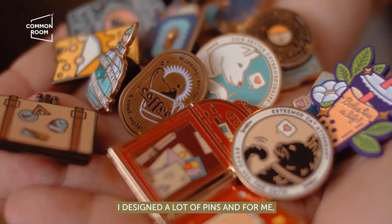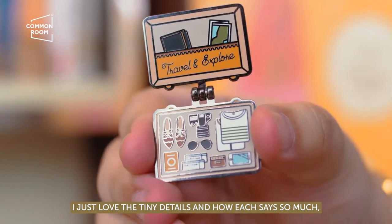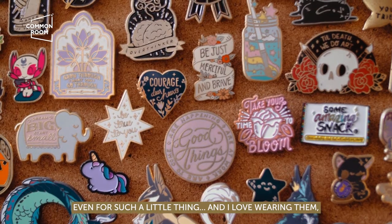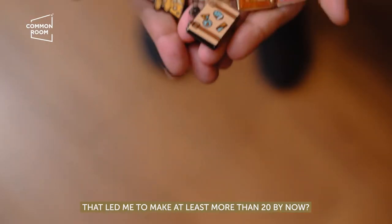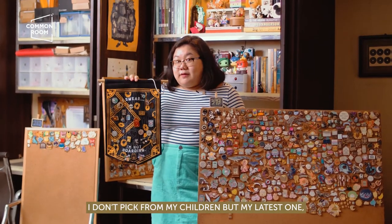I'm like, I want to do that too. So I made a lot of pins — I designed a lot of pins. For me, I just love the tiny details and how it says so much, even for such a little thing. And I love wearing them. It's such a cute accessory.